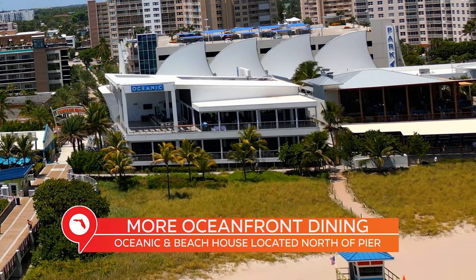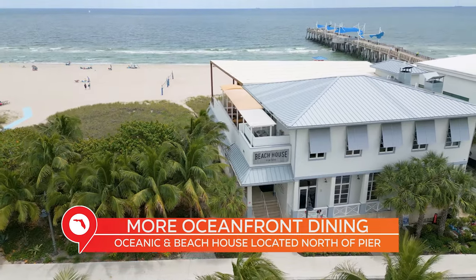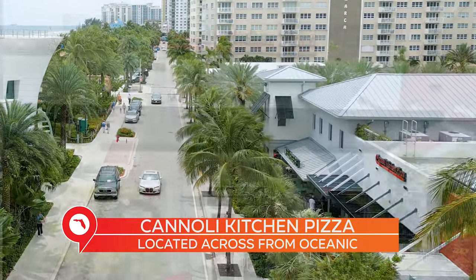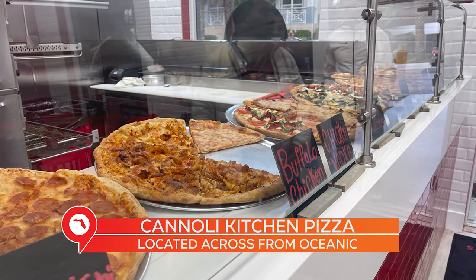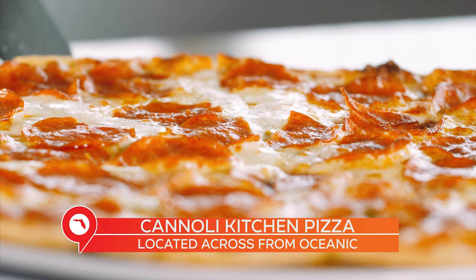Right next to the Oceanic is the Beach House, which you can see behind me. It also has two levels and incredible views — great for group events, date nights, and lunch work meetings. And right across the street to the west, if you're a pizza person, you have Cannoli Kitchen, just a great spot that started in Boca Raton and has branched out to Pompano and Fort Lauderdale. You can get delivery, carry out, and catering — just imagine picking up a fresh pizza on the way to the beach. That's really hard to beat.